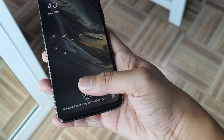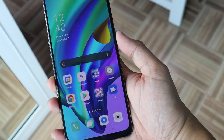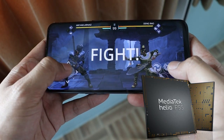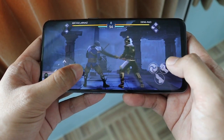The Oppo A93 features Fingerprint 3.0 skin pattern display which is faster and safer. Whether working or playing games, it will work smoothly with MediaTek Helio P95, 8GB RAM and 128GB ROM.